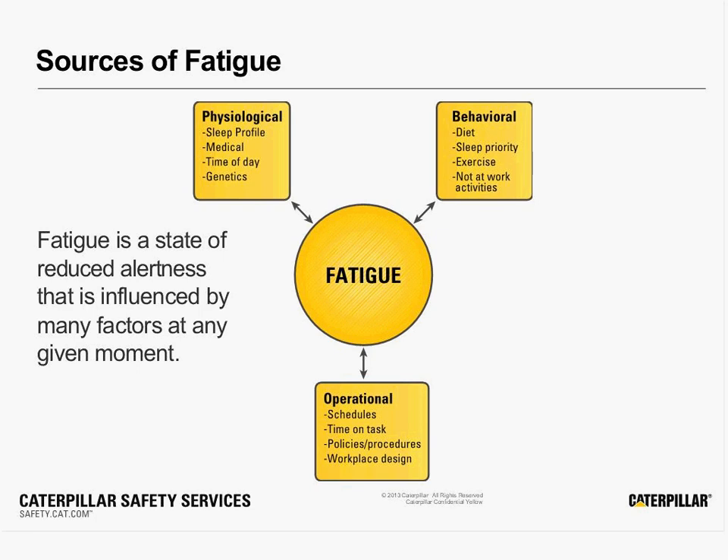When we just think about fatigue, most of us have experienced it in some form or another, whether it's at work or driving to and from work or even driving on our vacations. It's something that we all have to deal with.